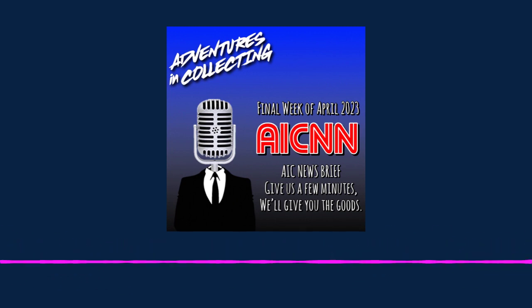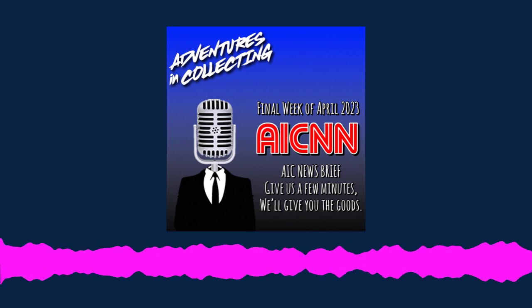On behalf of myself and a display arm, this has been your AIC News Brief.